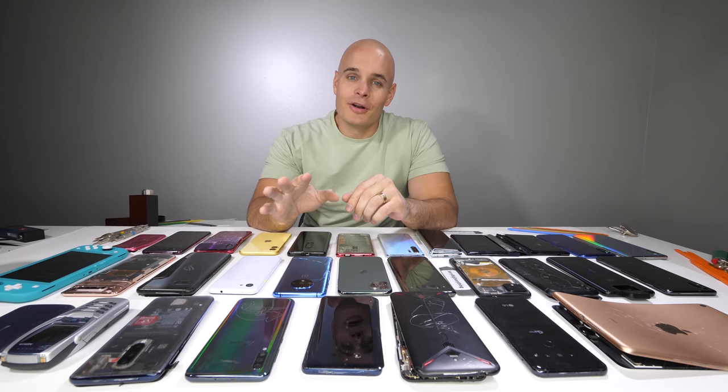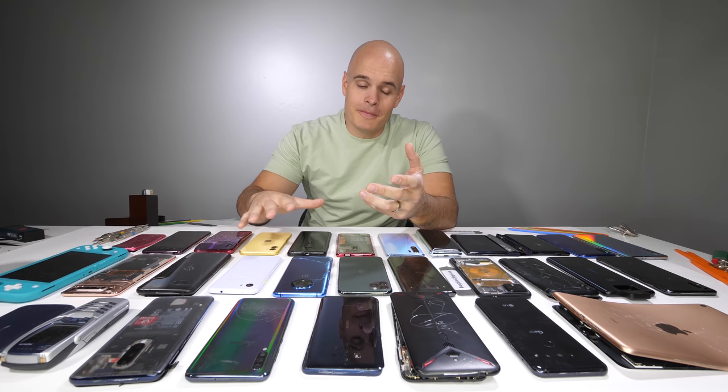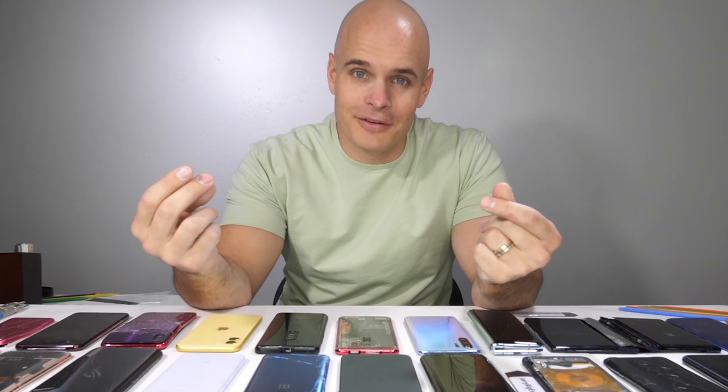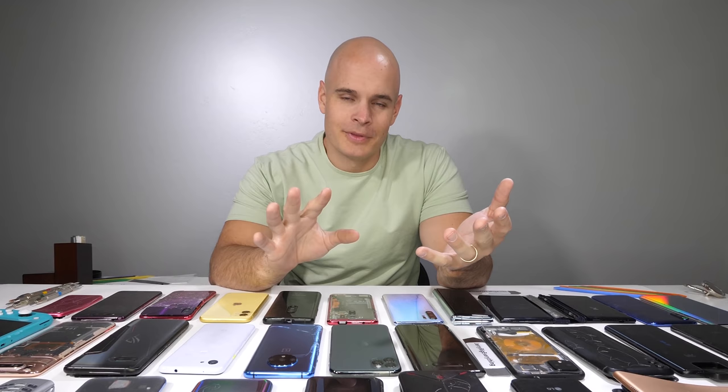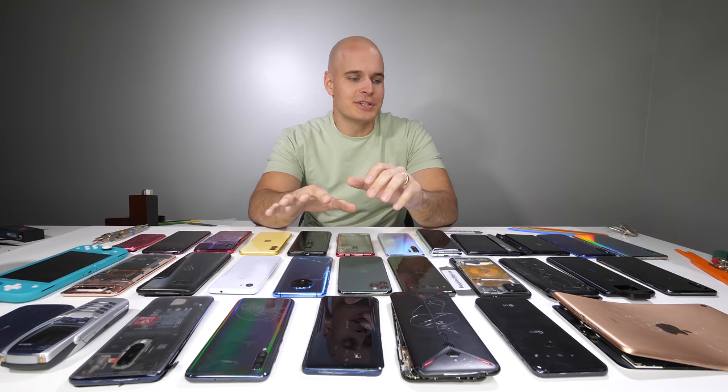We're a tad late with the 2019 Smartphone Durability Awards, but I do finally have my cast off. I ended up cutting the cast off myself — let's just say some things are not a do-it-yourself project. If your doctor says leave it on for 6 weeks, you should probably leave it on for 6 weeks. Today we're going to be talking about the durability of smartphones in 2019.